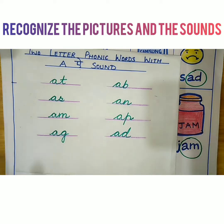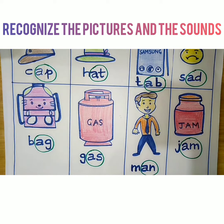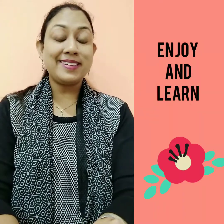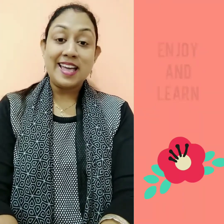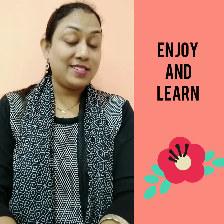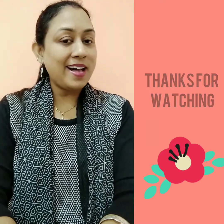This is your activity, children, which you have to do. I think you will enjoy coloring. I hope you would enjoy drawing and coloring the pictures and finding out the two-letter phonic words. So enjoy yourself and keep learning. Bye-bye!